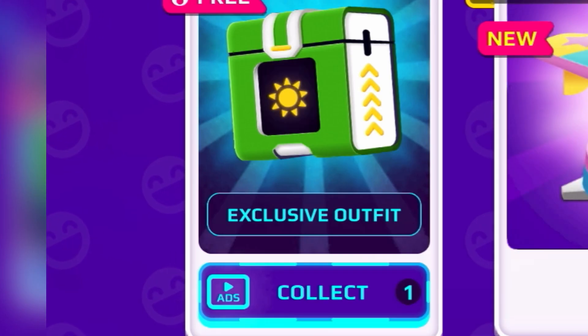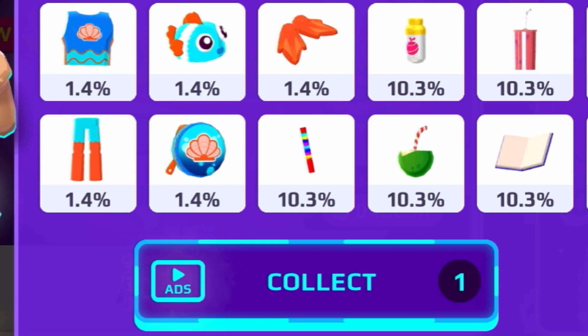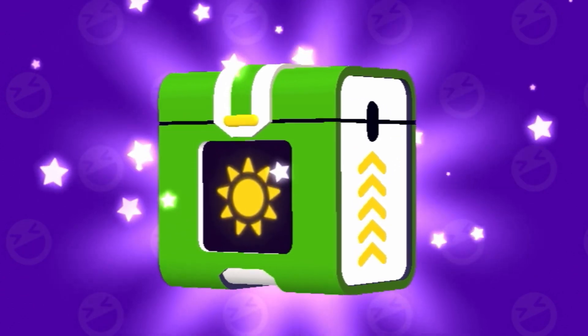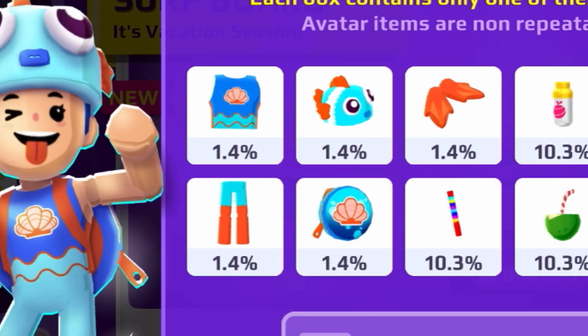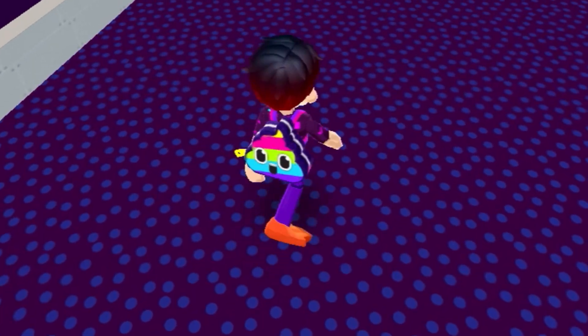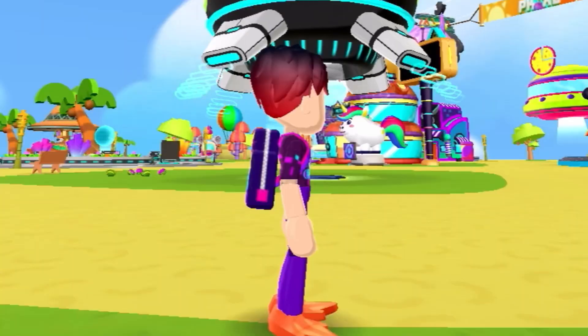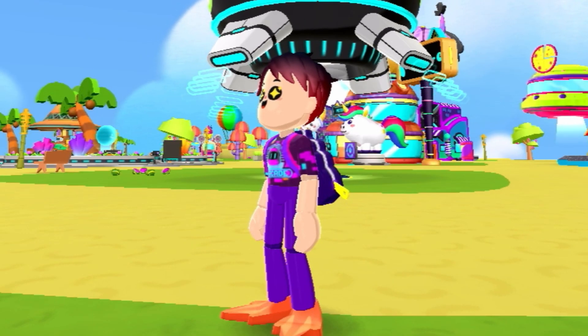For the last time, hopefully we get something better. We're gonna open up the PK XD secret box once again — this is literally the last one. We got the fish shoes! It's not bad but I was hoping for maybe the t-shirt or the hat. Here are the fish shoes — they're orange, which is actually pretty cool. At least we got something from the fish outfit.